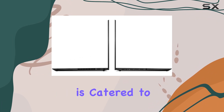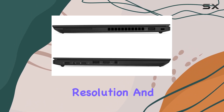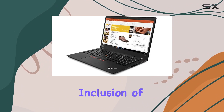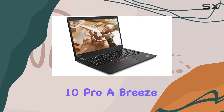The visual experience is catered to by a 14-inch FHD IPS display, boasting 1920x1080 resolution and an anti-glare coating that allows you to work comfortably even under bright lighting. The inclusion of a 10-point multi-touch screen adds an extra layer of interactivity, making navigation through Windows 10 Pro a breeze.